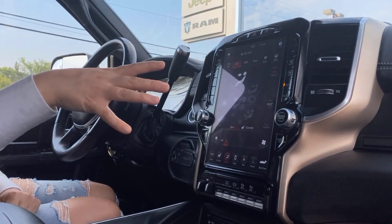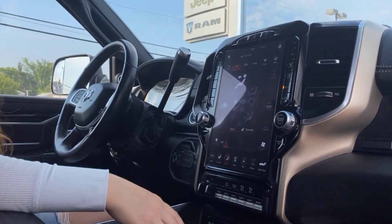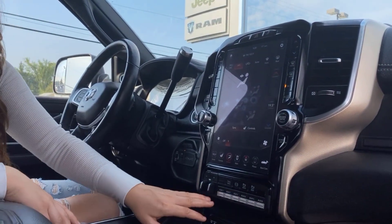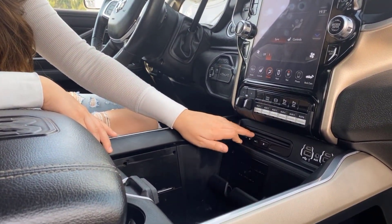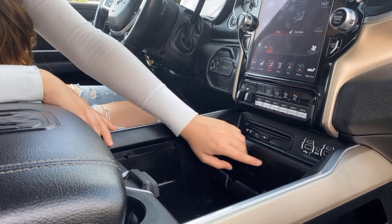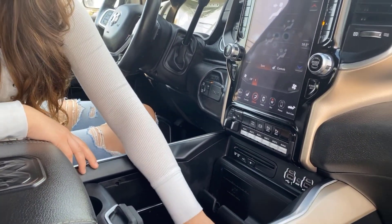There's dual climate control in this truck that you can access on the screen or on the sides. Extra auxiliary switches and buttons for your front and rear park sensors. There's a CD player as well as a wireless charger, some plugins, and a 115-volt outlet down there.